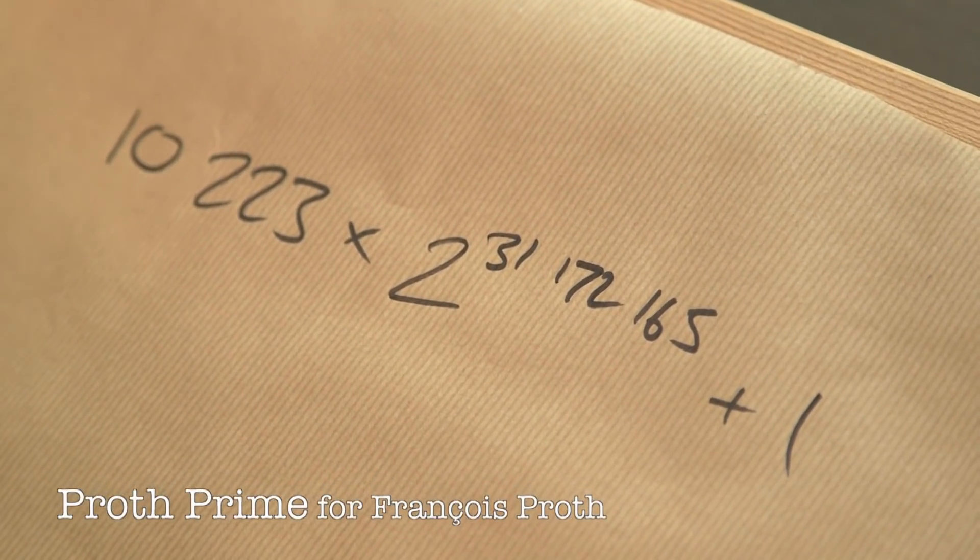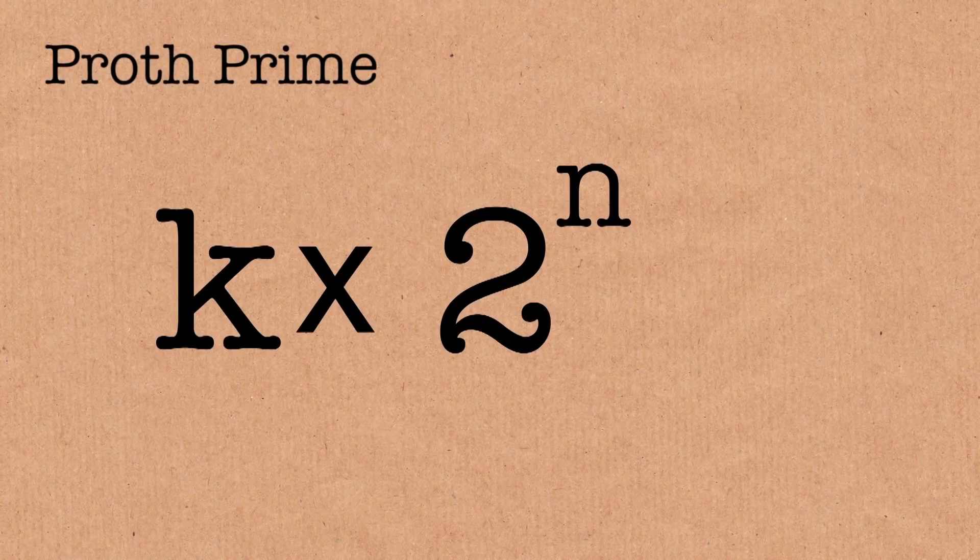So let's take a look at this prime. This number is called a Proth prime. Proth primes have this form: it's k — that's some number — multiplied by a power of 2, plus 1.